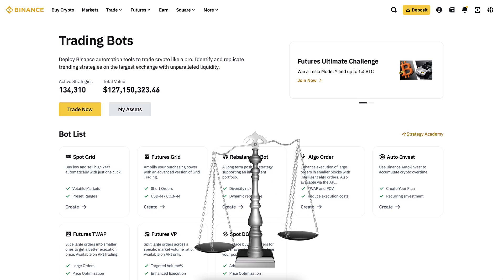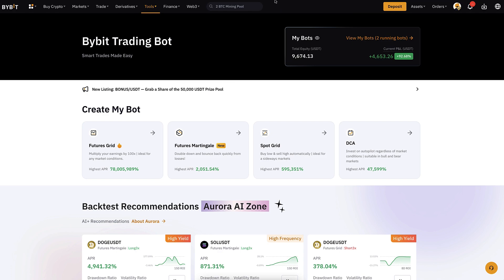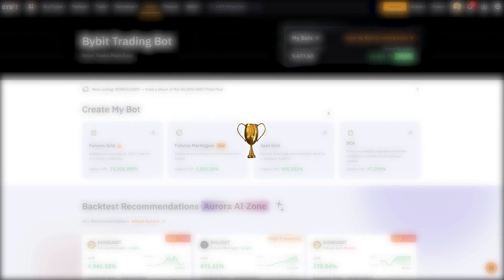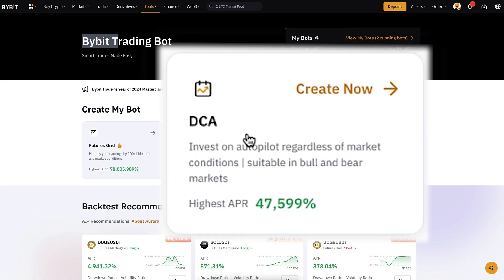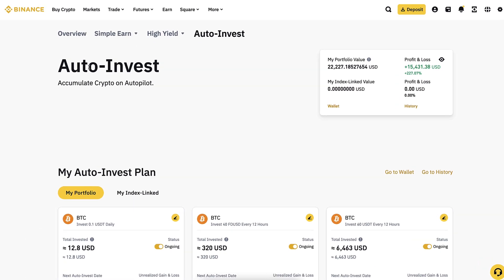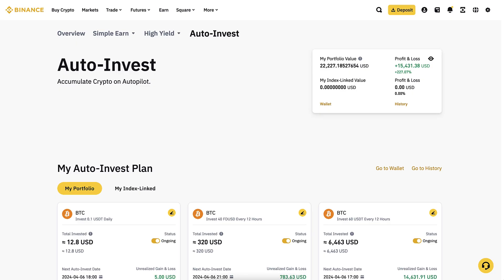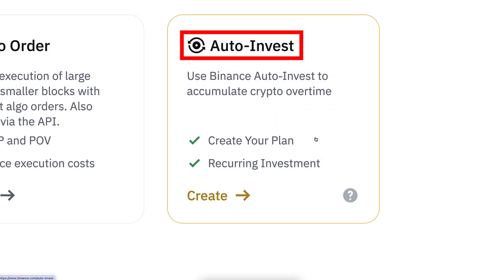We are going to compare these two platforms. Before I put more of my own money into these bots and show you the comparison, let me reveal the number one best bot on each platform. On Bybit it's the DCA bot with BTC, and on Binance it's the Auto Invest with BTC, which you can find under Trading Bots.